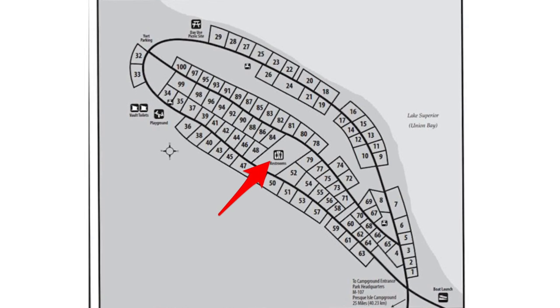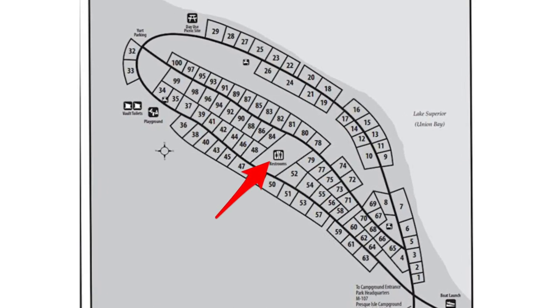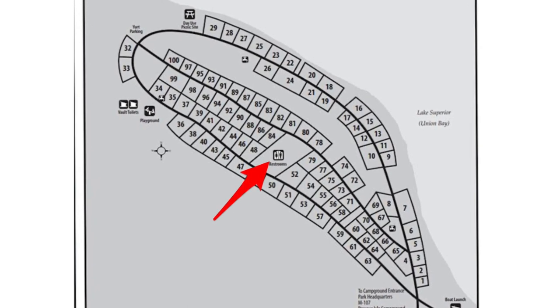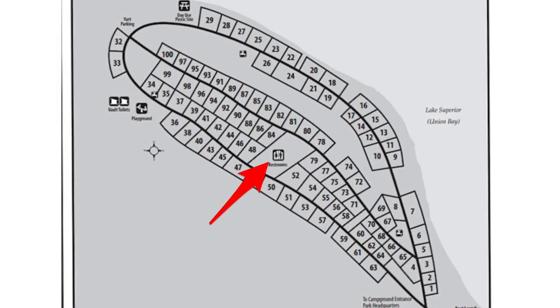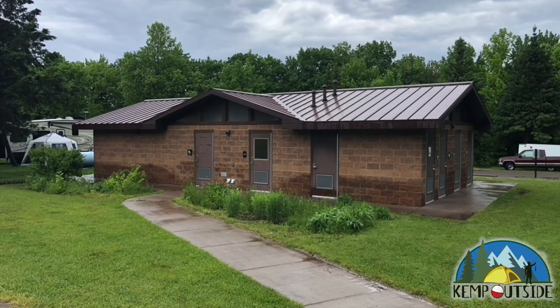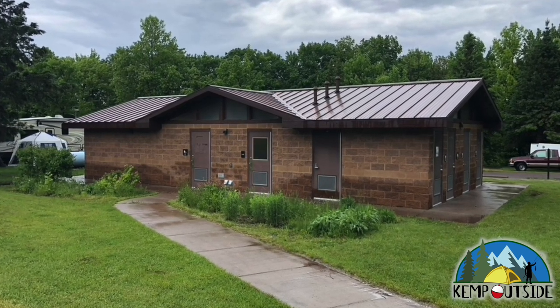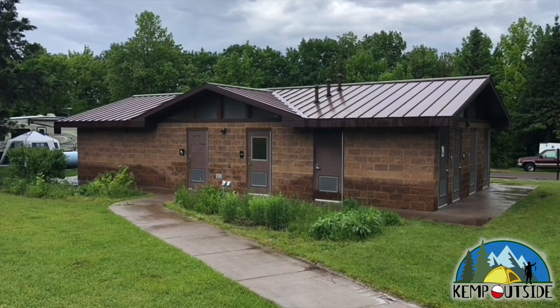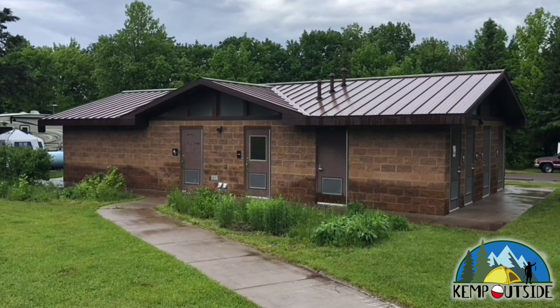The main restroom facility in the Union Bay Campground is located right in the center of the campground. It's a full service restroom facility with running water, hot showers, and flush toilets. It's easily accessed by both sides of the campground, and it was really nice and pretty clean the entire time we were there.